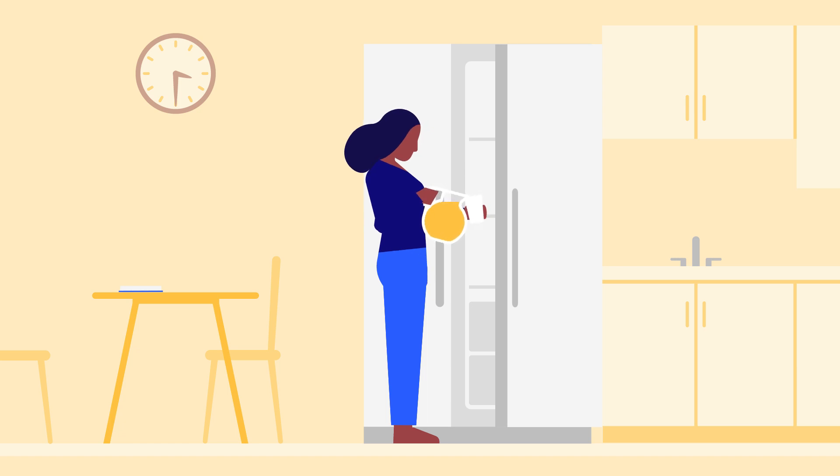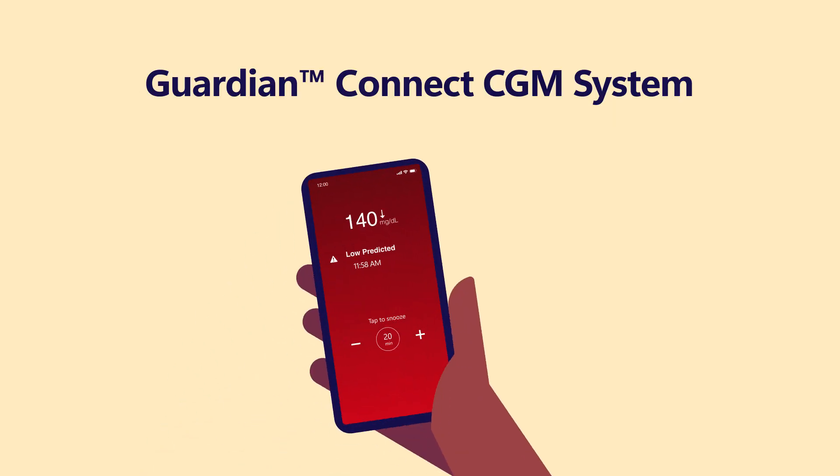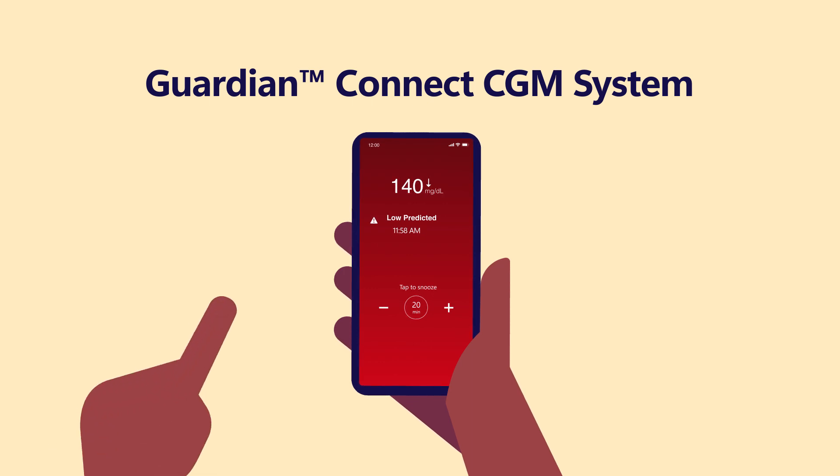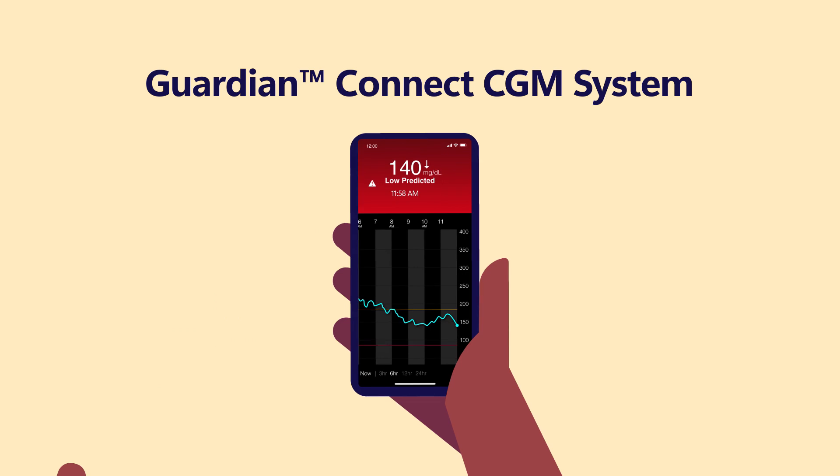You know that the sugar in those items can take up to 15 minutes to enter the bloodstream, and you hope you've treated early enough to avoid the low. In this situation, a 60-minute predictive alert could have helped you treat earlier and gave your juice or glucose tabs more time to work in your body.